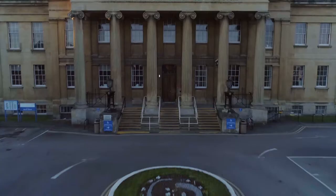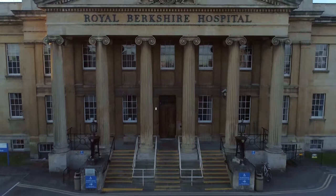Welcome to the story of the Royal Berkshire Hospital. Together with some of my colleagues and now fellow volunteers at our Medical Museum here, we're going to take you on a short journey through the history of the Royal Berkshire Hospital.